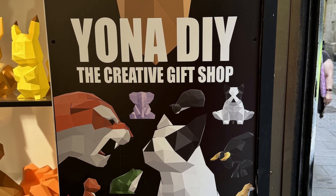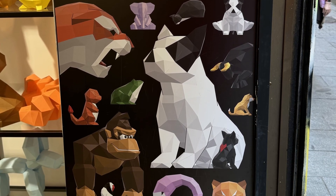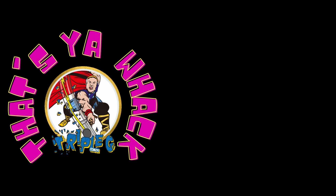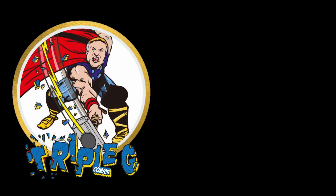So that was Yono DIY creativity gift shop. Have you ever seen anything like this before? Let us know if you built one of these things — I think they are pretty darn spectacular. Thanks very much for watching and we will catch you next time. Take care.